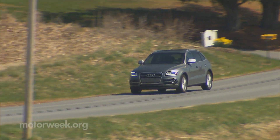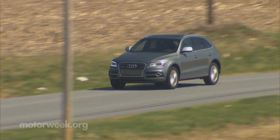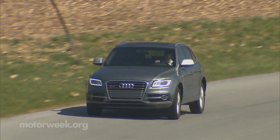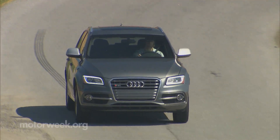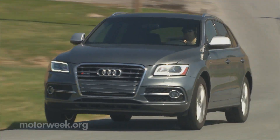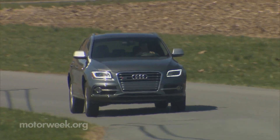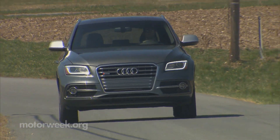On the street, we found back roads and highway cruising just as entertaining. With plenty of boost available, give it some gas, let the 8-speed automatic drop a few gears down, and the power just pours on. Just mind your speed, as you can be nearing triple digits without even trying.